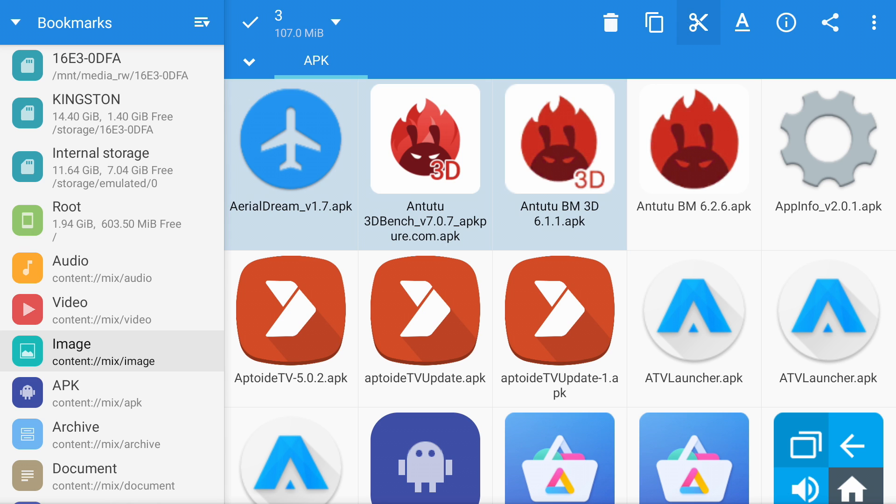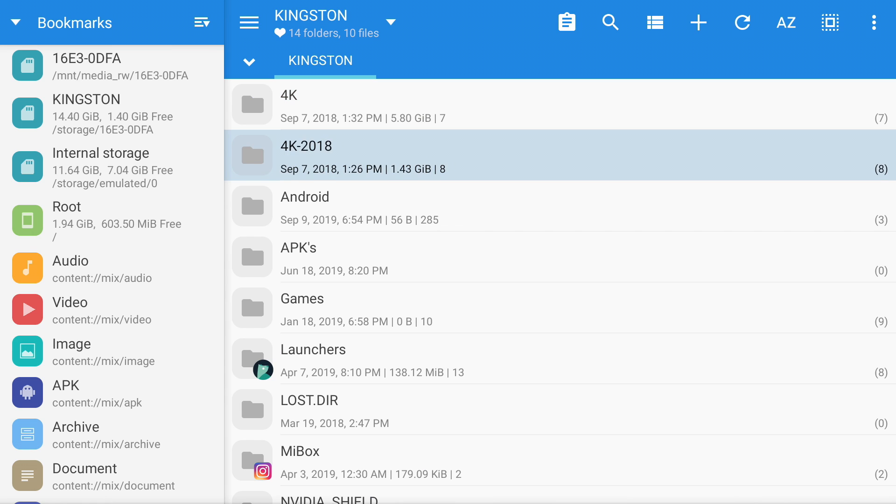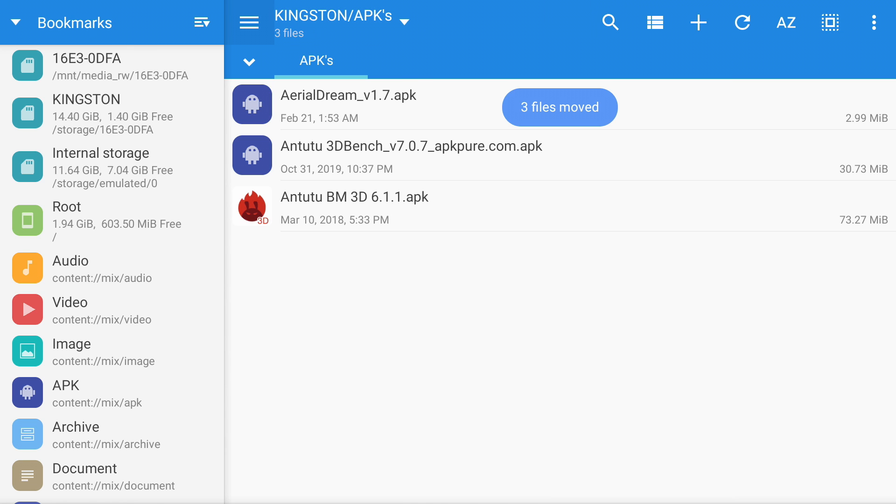At the top I now have options to delete, copy, or cut this content. Let's cut it from internal storage, go to the left, select my USB drive, go into the application folder, go to the top, and paste that content. Very easy to copy, cut, and paste — a great way to manipulate and manage your storage.